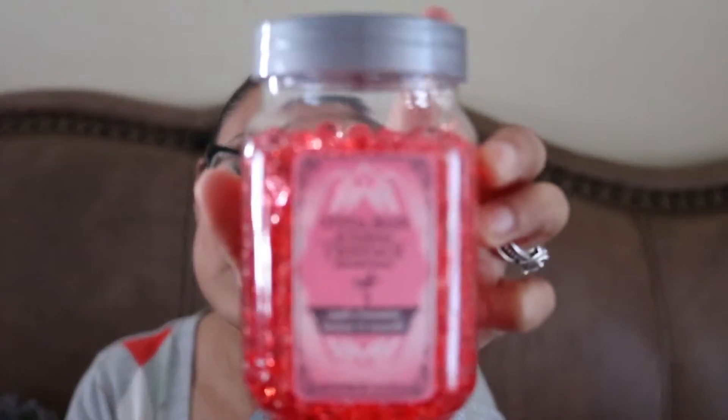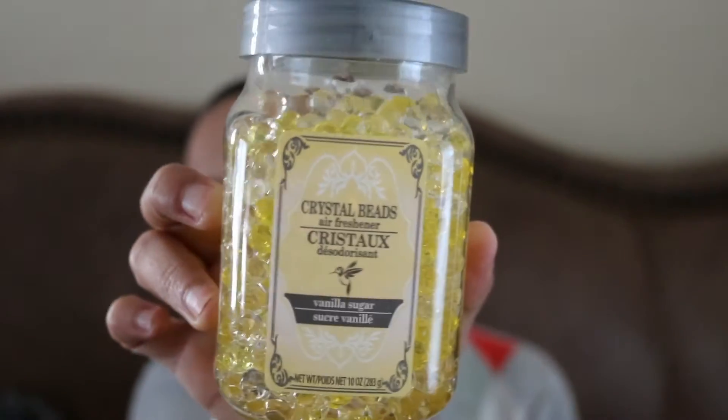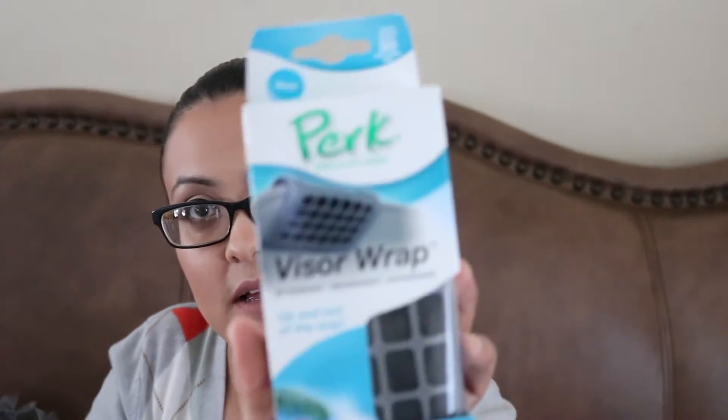Then I saw these and I figured I'd try them out. I've never seen this brand — maybe some of you ladies have seen them — but it just says crystal beads air freshener. This one's apple cinnamon. It does say Greenbrier, but I just never seen this style. And then this one says vanilla sugar. Also picked up the Perk, this one is in Caribbean Colada. I wanted to put that in my car.